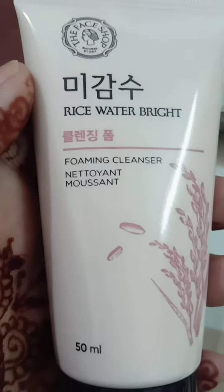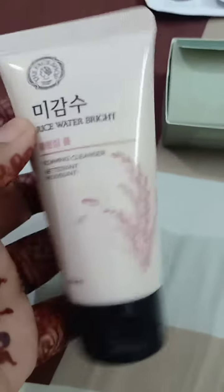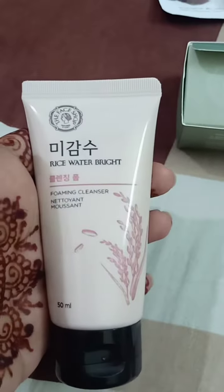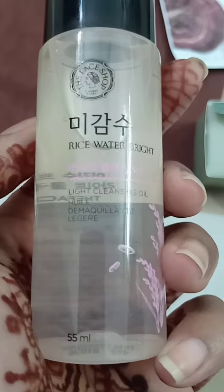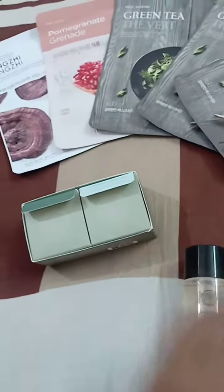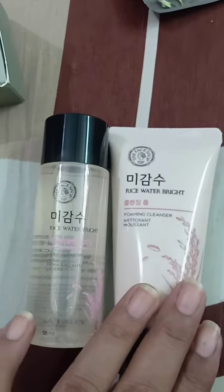Next up we have this foaming cleanser from the rice water range — it's a 50 ml product in a nicely sized tube and I'm really going to get a lot of use out of it. The rice water range is really appreciated. Then we also have the Rice Water Bright Cleanser, which is an oil-based cleanser. Everyone's talking about double cleansing — you clean your makeup with the oil cleanser first using a wipe, then use the foaming cleanser as a face wash.